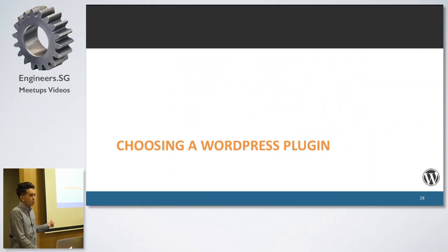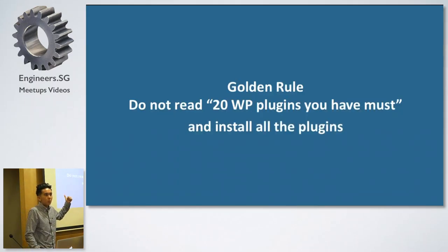Number one golden rule: don't read a list of 20 WordPress plugins you must install and go install them all. There's likely a chance that 19 of the 20 you don't need. There's a great chance that 5 out of the 20 are insecure. And there's a real chance that 3 out of the 20 are going to crash your website. So don't do that. Choose the plugins that you really need.